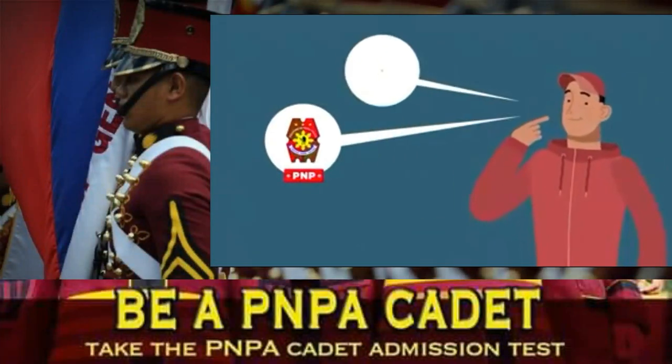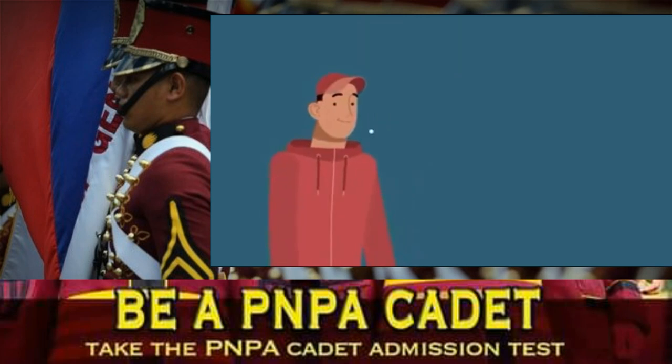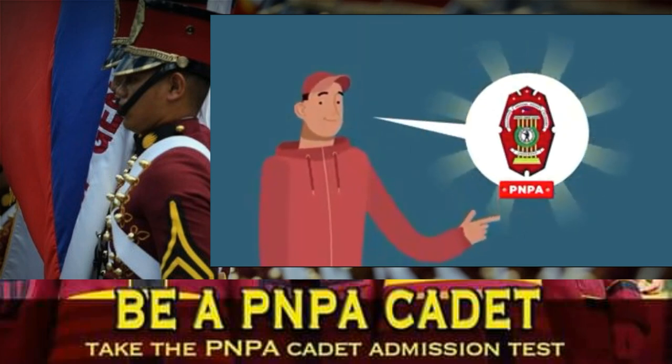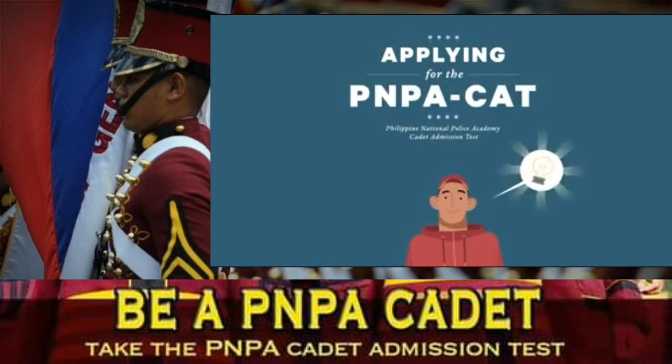Want to join the police force, fire service, and jail service, but don't know where to start? Interested in being a cadet in the Philippine National Police Academy? If so, here are the necessary steps when applying for the Philippine National Police Academy Cadet Admissions Test, or PNPA CAT.